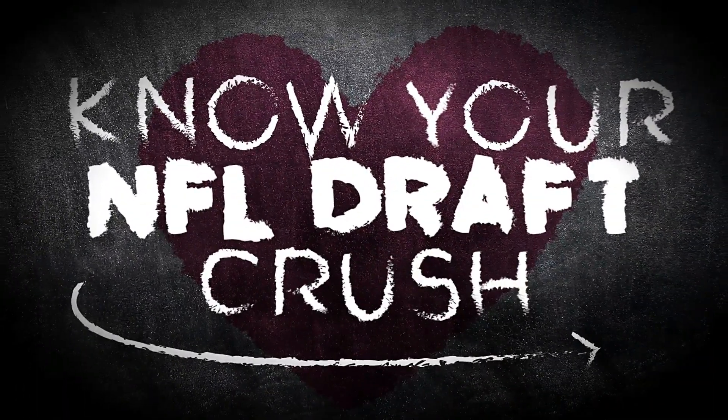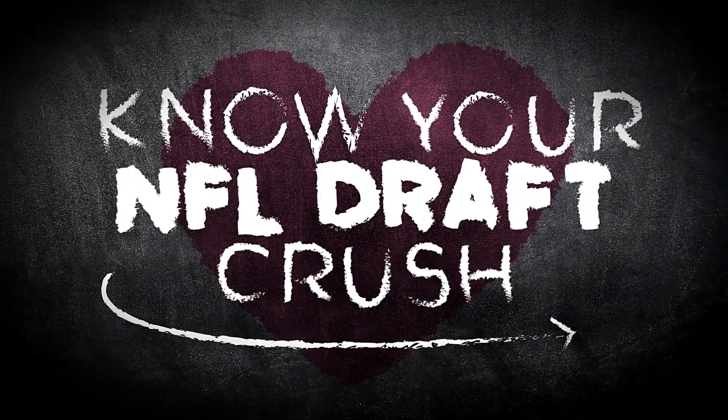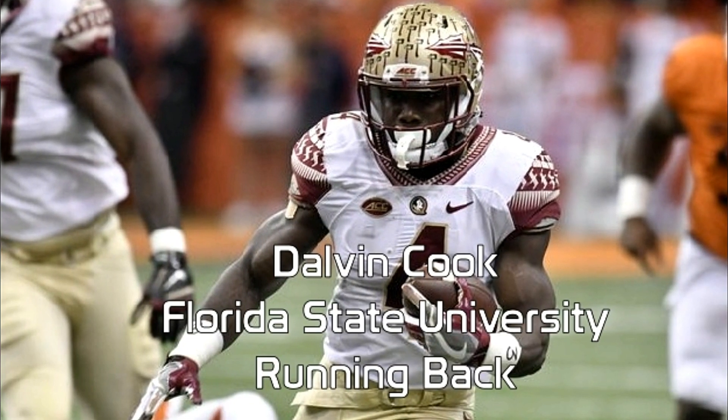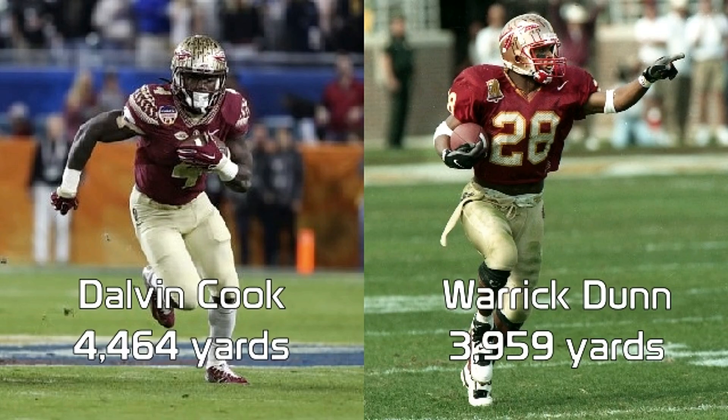Dalvin Cook was a 5-star recruit out of Miami in the 2014 high school class. He played for Florida State for 3 seasons, and during that time he destroyed their career rushing record set by Warrick Dunn back in 1997.